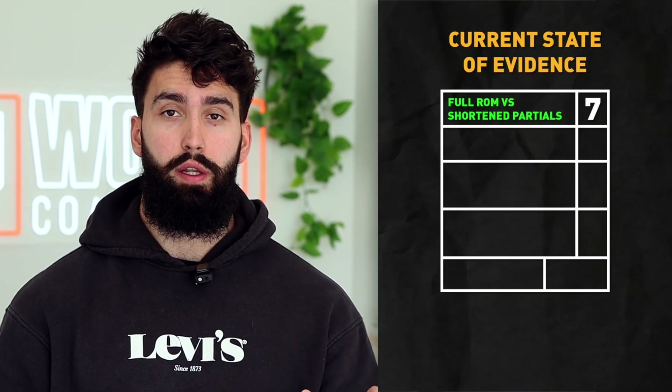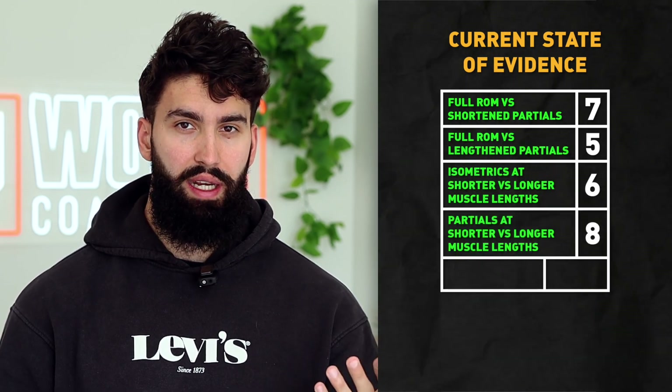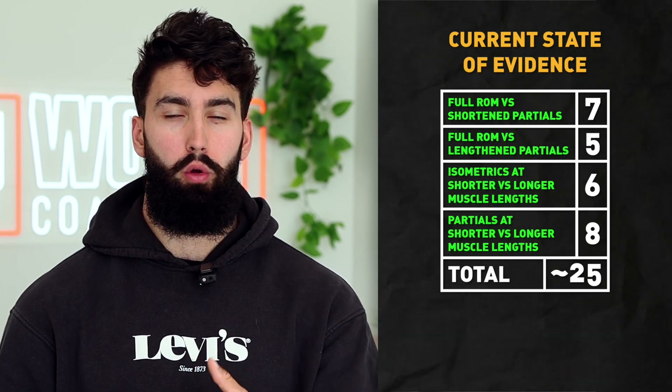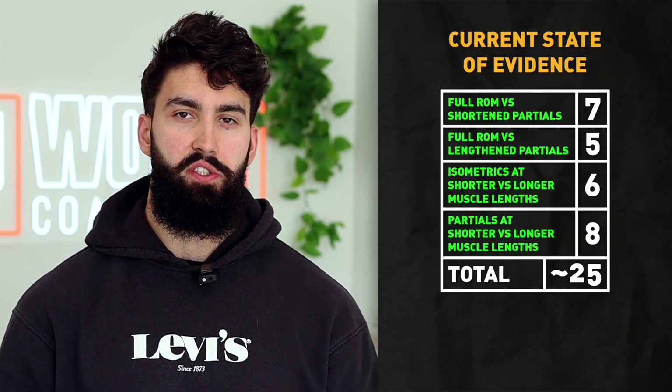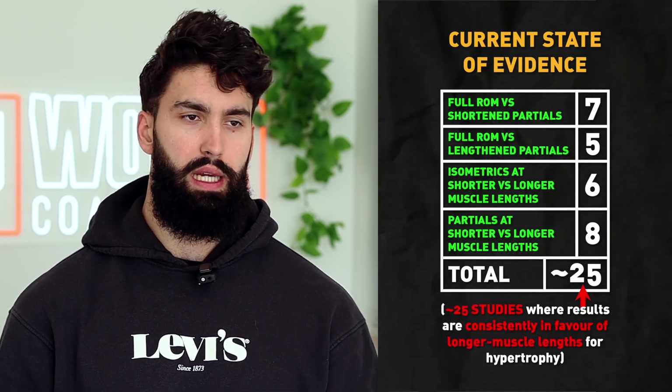Additionally, we don't just have these five studies. We have 20 to 25 studies more broadly looking at the concept of doing more lengthened training, like a lengthened partial, versus more shortened training, like a shortened partial. Very consistently within these 20 to 25 studies, we find better hypertrophy — better muscle growth — after lengthened training versus more shortened training.